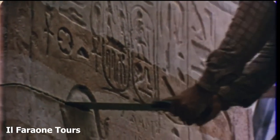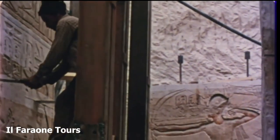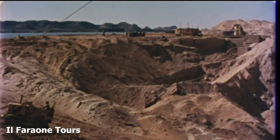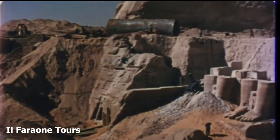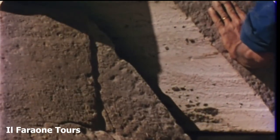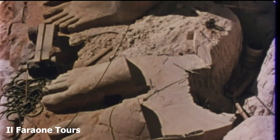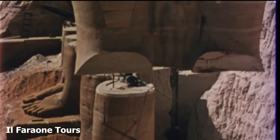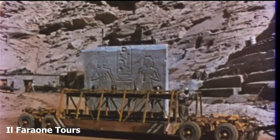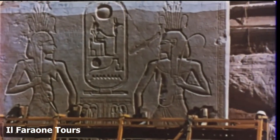The supporting pillars are dismantled by means of very fine cuts. Here, work is done with extreme care — these surfaces, which have been exposed to the elements, are particularly brittle. Now, even if the water were to overflow the cofferdam ahead of schedule, the most it could do would be to cover the leg stumps of Pharaoh. The last of the war reliefs is ready for transport. By coincidence, it bears the motto under which the salvage project is being carried out: the union of the upper and lower Nile as the symbol of wealth and fertility.